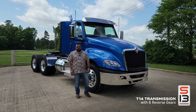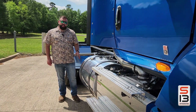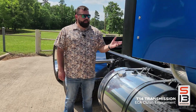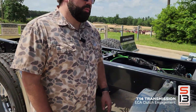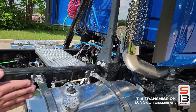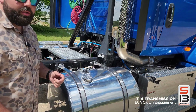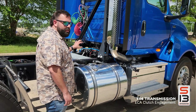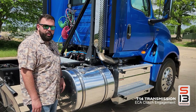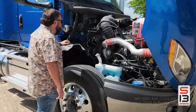I want to talk about the transmission clutch engagement. The T14 uses an electronic clutch actuator, which nobody else is doing on the market. That means it's a little bit crisper and quicker than pneumatically controlled clutches, which is what Eaton products use. This is also a pull-style clutch instead of a push style — Eaton uses push — and the pull style is a little bit more crisp.